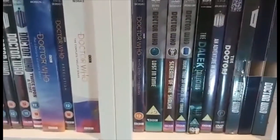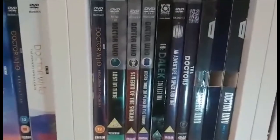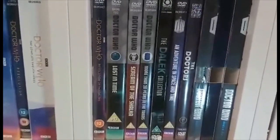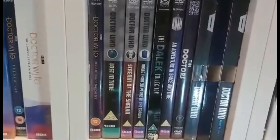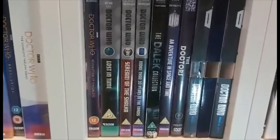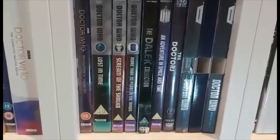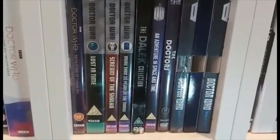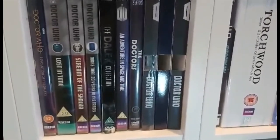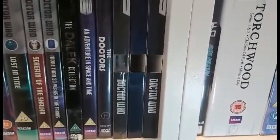Now we come to the spin-offs and miscellaneous DVDs, starting with the miscellaneous section. We have Lost in Time — a collection of orphaned surviving episodes of 1960s Doctor Who. Then Scream of the Shalka, the 30th Anniversary documentary from 1993 called More Than 30 Years in the TARDIS, the Peter Cushing films in the form of the Dalek Collection, An Adventure in Space and Time, and something else related to the 30th Anniversary called The Doctors. Then there are some empty cases and a spare DVD.